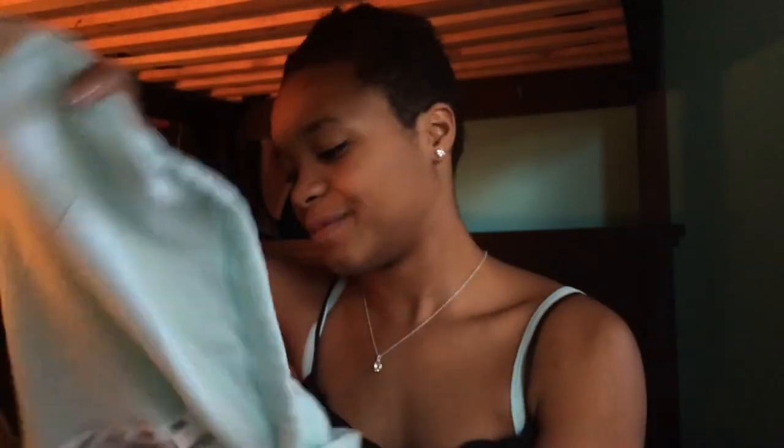Yeah, I got a gift card to Victoria's Secret too, so I got this sweater with it. It's just really cute and it's warm and soft.